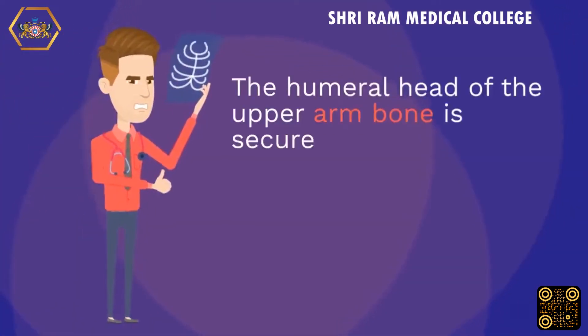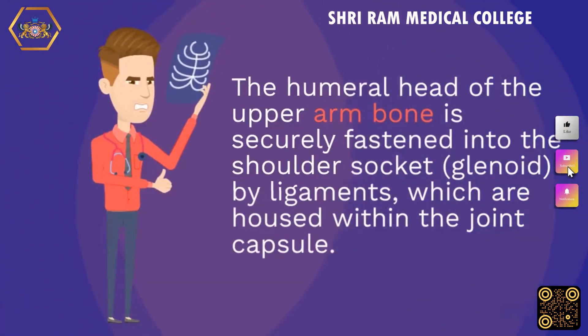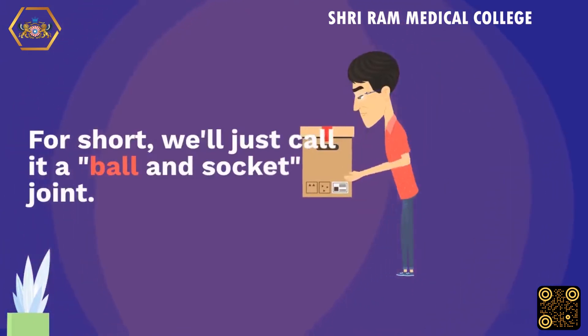The humeral head of the upper arm bone is securely fastened into the shoulder socket by ligaments, which are housed within the joint capsule. For short, we'll just call it a ball and socket joint.